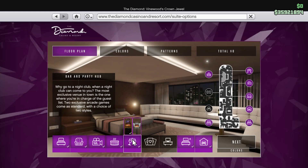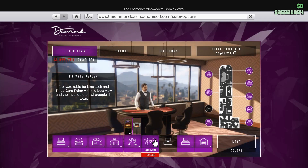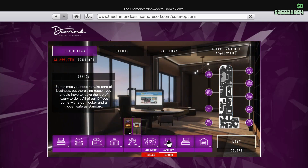I've got all these things here — got the bar. I have not gotten this one yet. This one's kind of expensive: you get a private table, a private dealer — private table for blackjack and three-card poker with the best view and the most differential groupie in town. That's six hundred thirty-nine thousand — wow, that's huge. I don't know, might be fun.